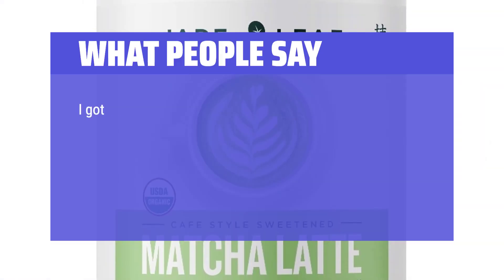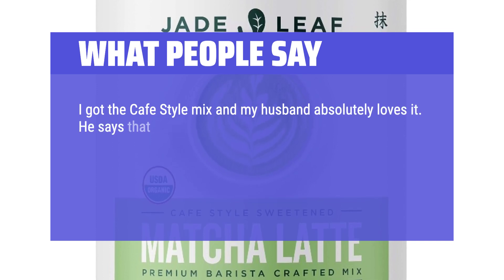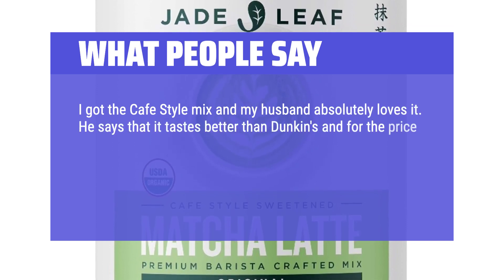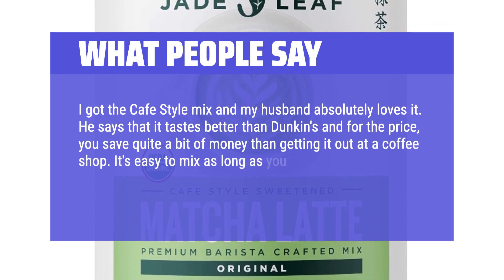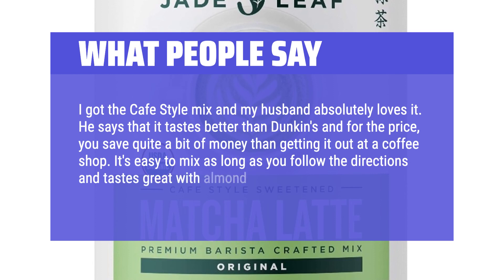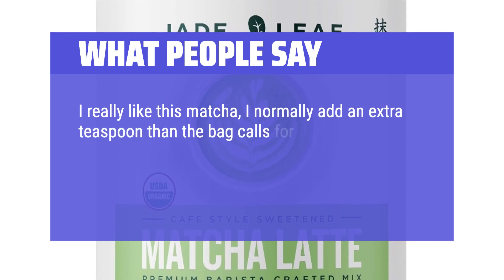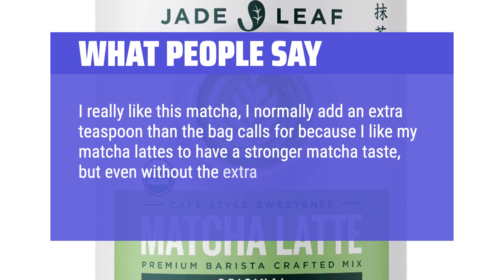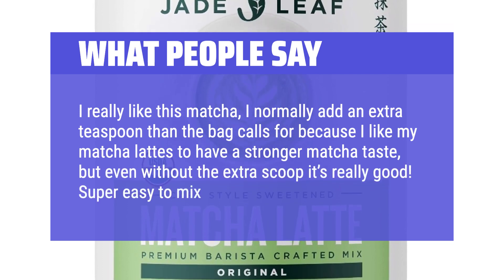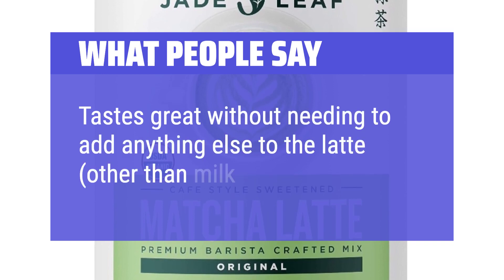What people say: I got the café-style mix and my husband absolutely loves it. He says that it tastes better than Dunkin's and for the price, you save quite a bit of money compared to getting it at a coffee shop. It's easy to mix as long as you follow the directions, and tastes great with almond and oat milk as well. I normally add an extra teaspoon because I like my matcha lattes to have a stronger matcha taste, but even without the extra scoop it's really good. Super easy to mix — tastes great without needing to add anything else, other than milk of course.